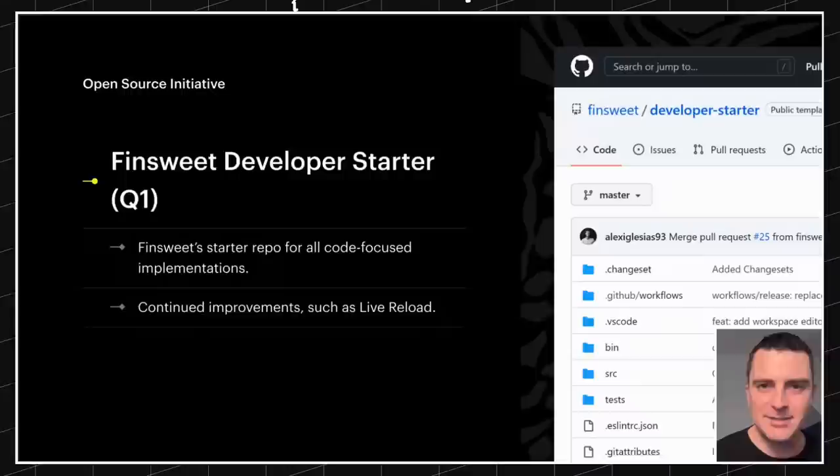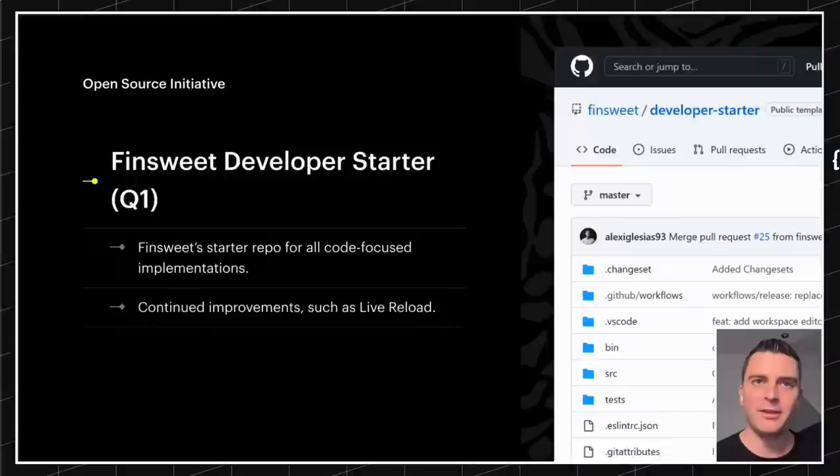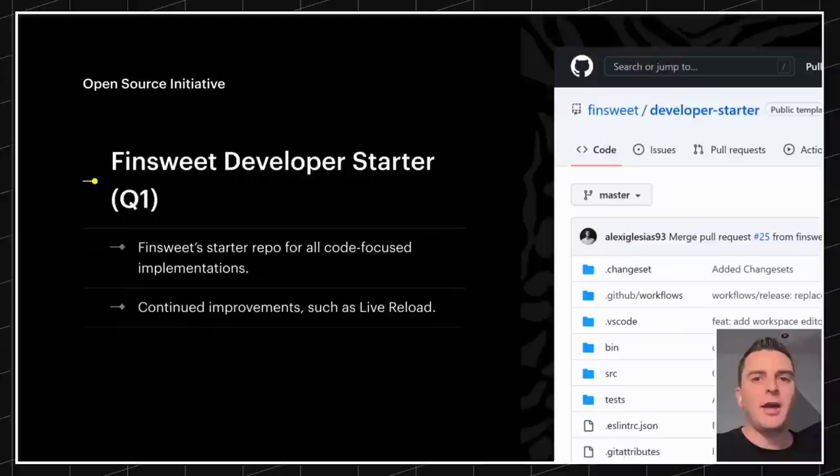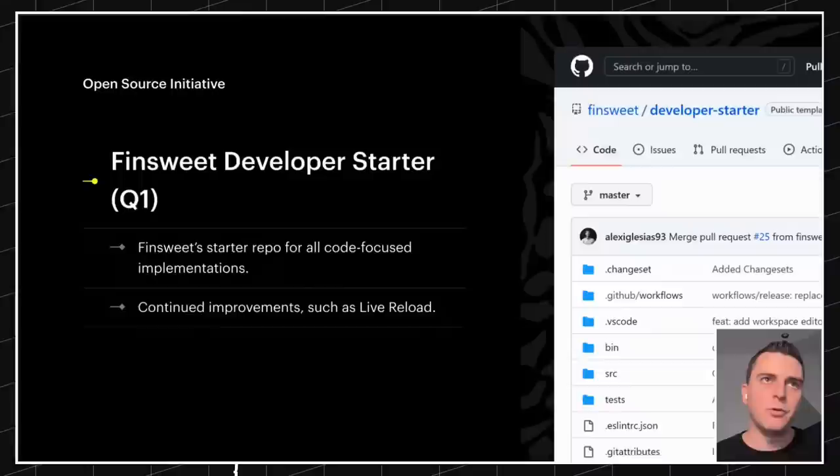Number two, the FinSuite developer starter. This has been released — it's not brand new, but we are continuing to improve it. For example, last week we just launched Live Reload. That means you can be typing in your code editor and in real time see those updates happen in your testing environment. Really, really cool.